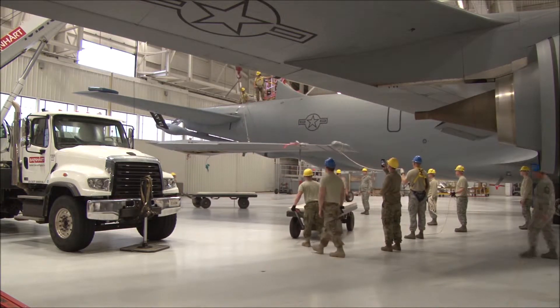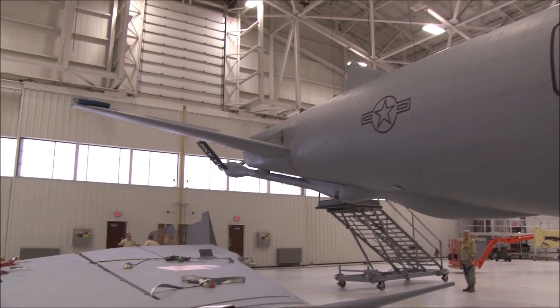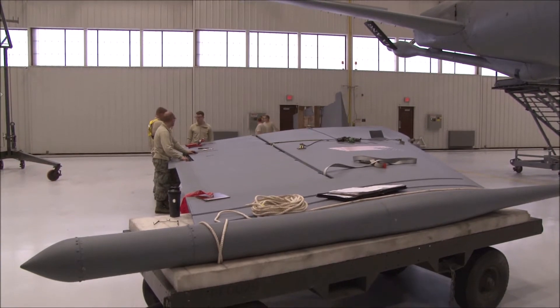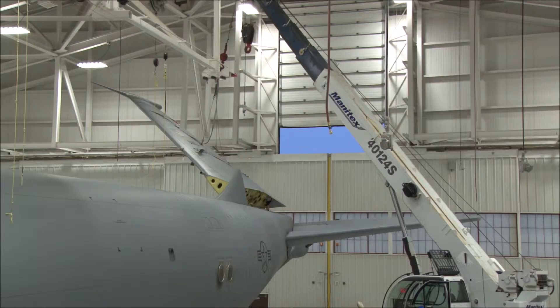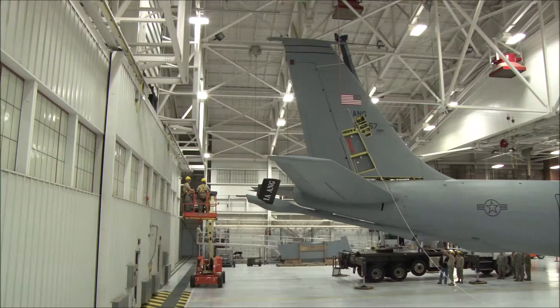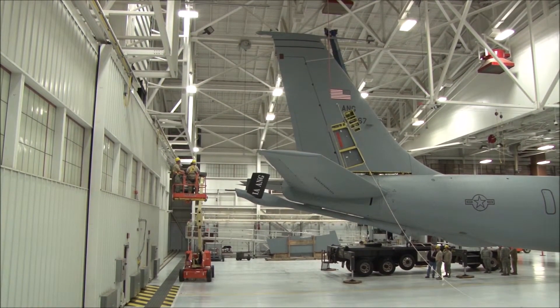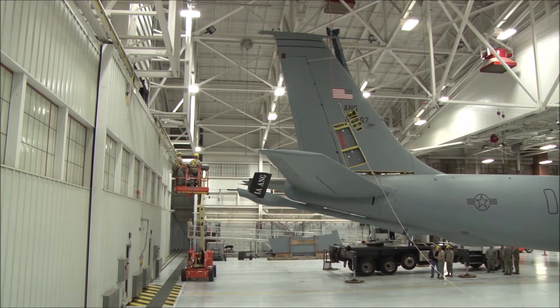Not unlike an episode of Monster Garage, these KC-135 mechanics in Sioux City experienced a few setbacks. But once they had the parts they needed, they were ready to go. Within just a few hours, the repaired tail was tipped back up and the strato tanker was airworthy once again. In Sioux City, Iowa, I'm Senior Master Sergeant Vince DeGroote, Air Force News.